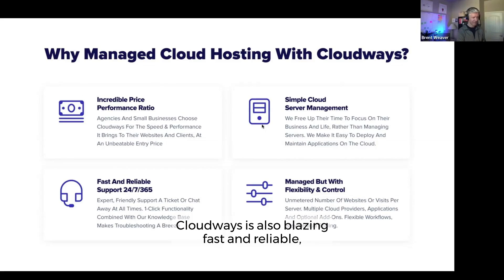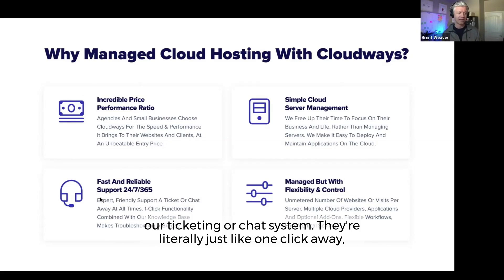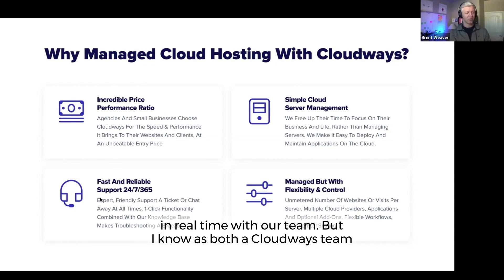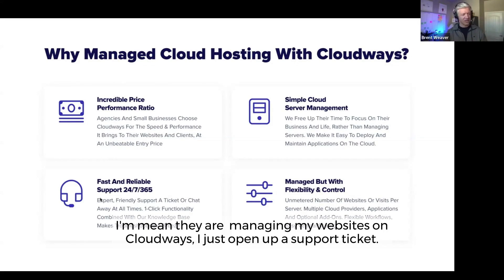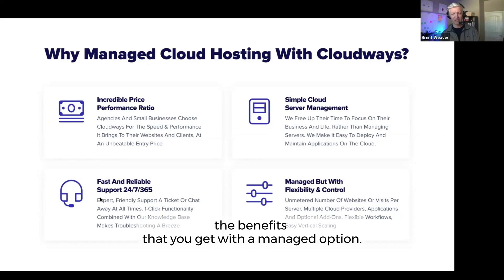Cloudways is also blazing fast and reliable, and you get 24/7, 365 support through our ticketing or chat system — literally just one click away. We'll show you that workflow and how it works in real time with our team. As both a Cloudways team member and a Cloudways customer, I use the support all the time. I just open up a support ticket — it's an amazing experience and that's one of the benefits you get with a managed option.